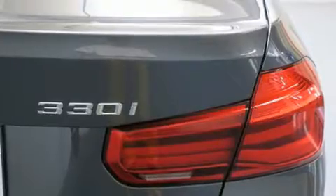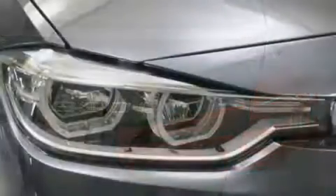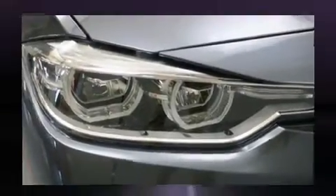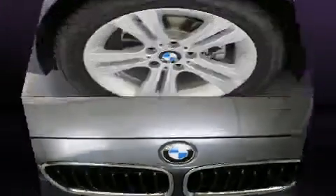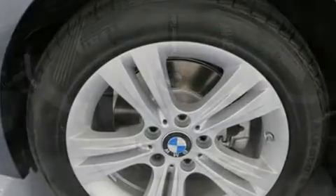BMW prioritized fit and finish, as evidenced by front and rear reading lights, one-touch window functionality, adjustable headrests in all seating positions, a built-in garage door transmitter, an automatic dimming rearview mirror, an outside temperature display, and power front seats.